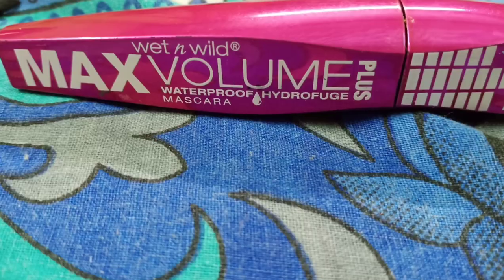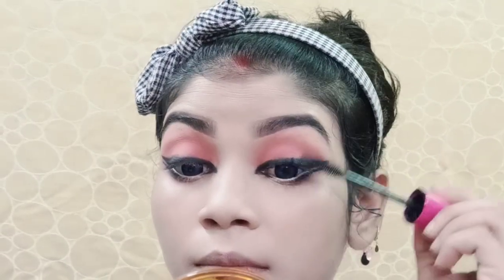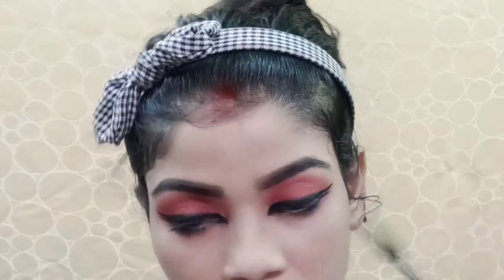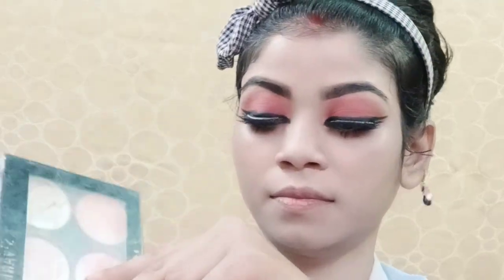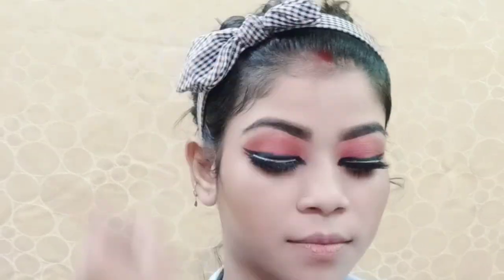I drew the liner and applied mascara using my favorite mascara. I applied false lashes off camera and drew on mascara again. I then applied a contouring shade to slim the face.